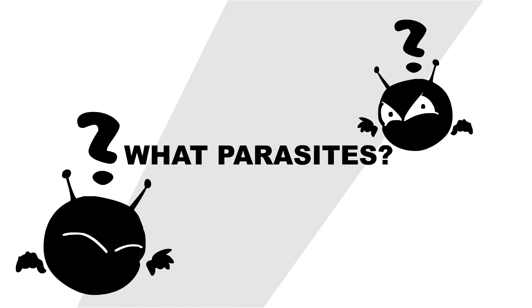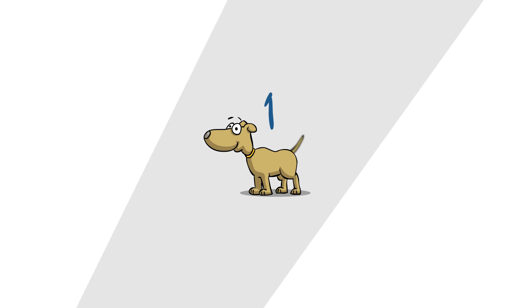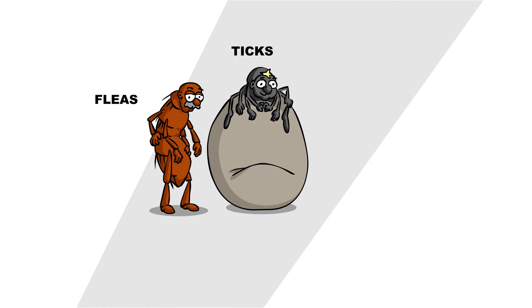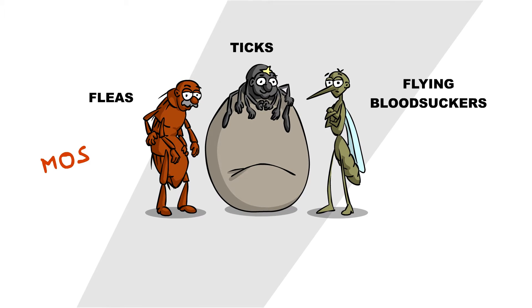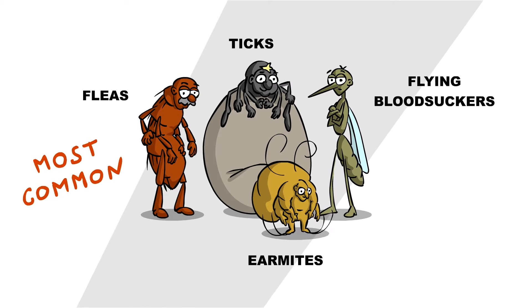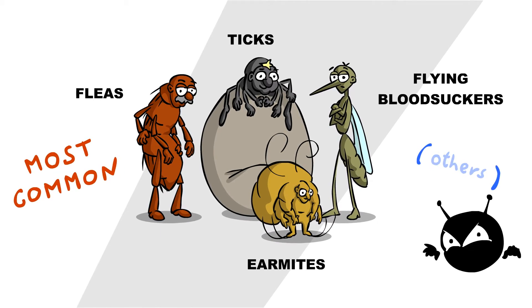First things first, what parasites exactly should you be concerned about? That depends on your pet's habitat and lifestyle, but generally speaking, fleas, ticks and flying bloodsuckers such as mosquitoes and sandflies pose the most common threat. Ear mites are very often found in outdoor cats. Other external parasites infest pets less frequently.